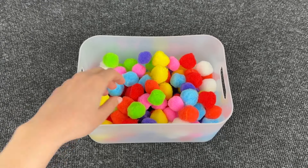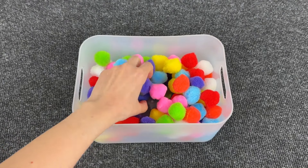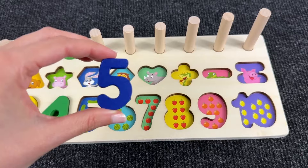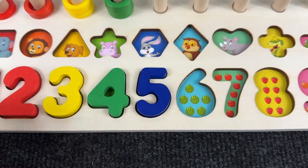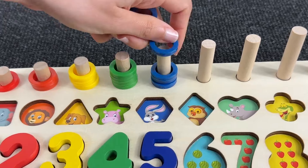How many fluffy colorful balls! Let's find the next number — it's number five! Where should we place this number? And here we have five cucumbers — one, two, three, four, five circles!